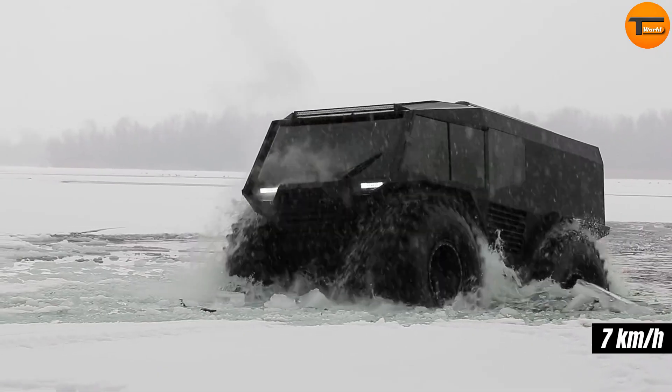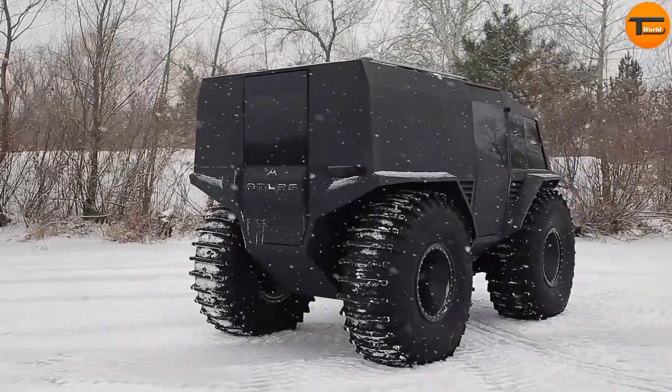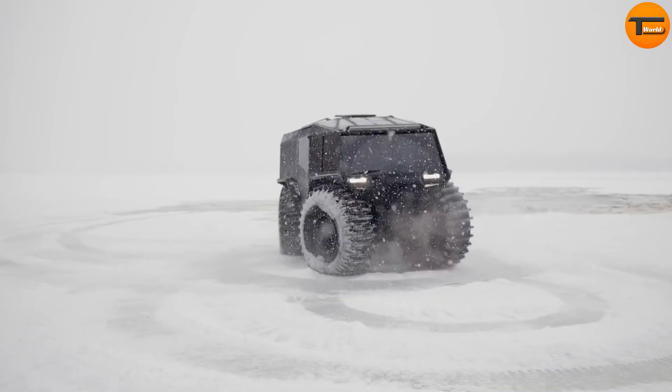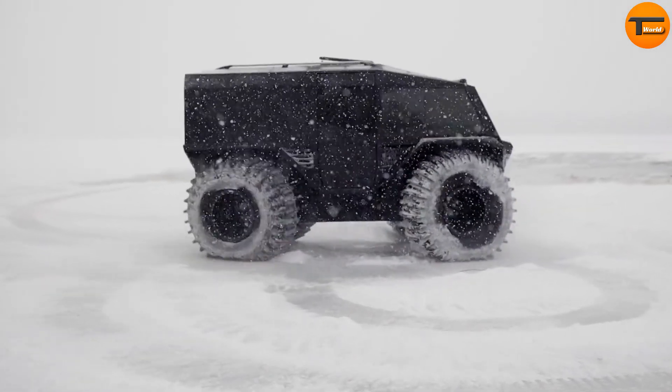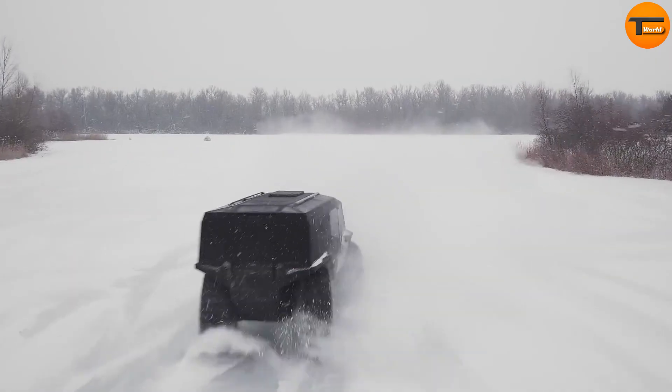On water, it moves at about 7 km per hour. The Atlas ATV features advanced engineering that makes it highly reliable and low maintenance — you only need to service it every 200 hours of use. It is powered by a 1.5L diesel engine.